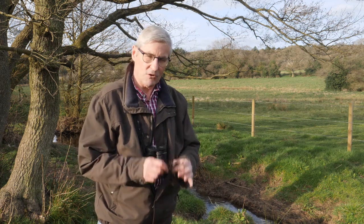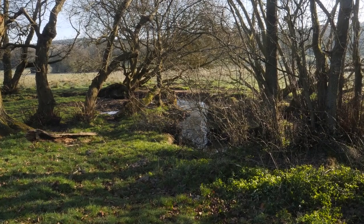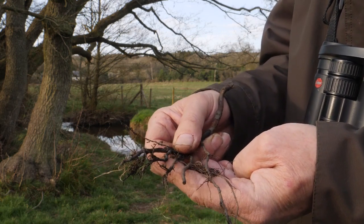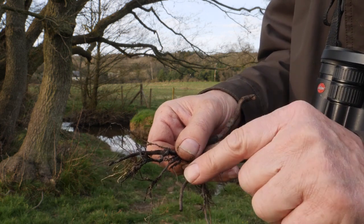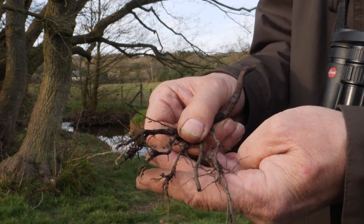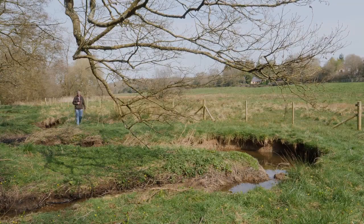Along the banks, right the way from here, right through to Newtown Linford and into Bradgate Park, grow alder trees, and alder trees are very special. They love to have their feet in water and in fact their roots in water as well. This is one of the rootlets from an alder tree — they grow deep into the stream itself, right through the bed of the water. Along these little rootlets are nitrogen-fixing nodules, so the function of the alder tree is both to purify the water and filter it at the same time.